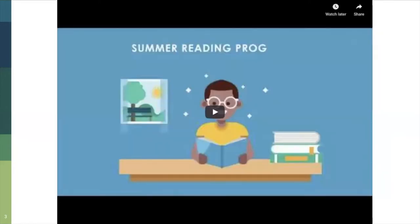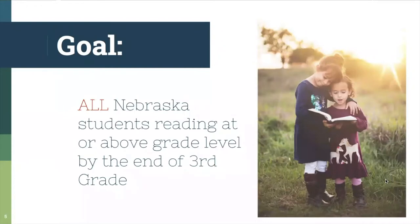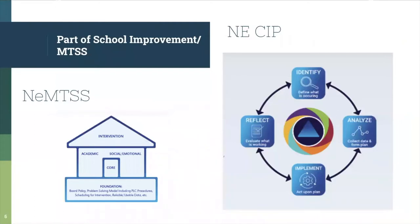That gives us a great shortened view of what the Nebraska Reads Improvement Act is — great to share. We have a link at the end of this presentation to NDE's web page on Nebraska Reads. The goal of this legislation is that all students are reading at or above grade level by the end of third grade. We address this goal through our school improvement plans or continuous improvement plans, and also through our MTSS.